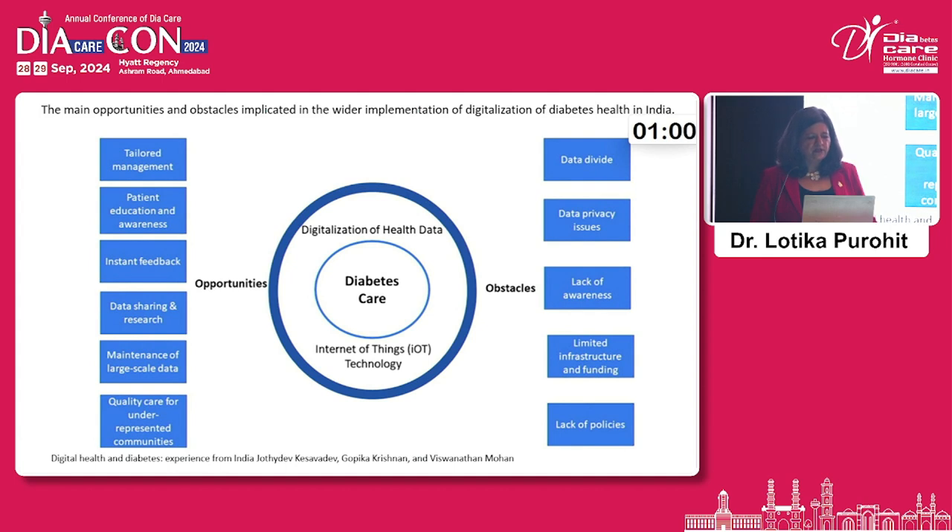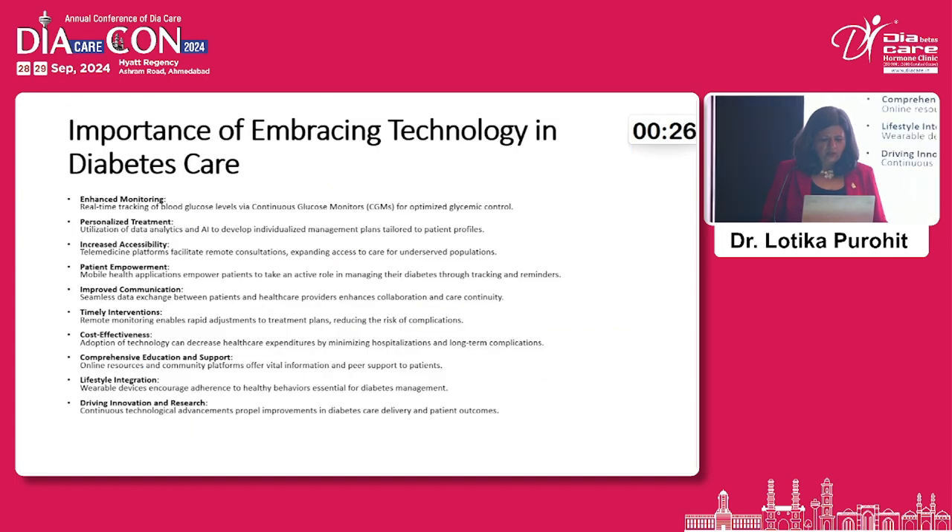The opportunities of telemedicine include tailored patient education, instant feedback, data sharing, data maintenance, and maintained quality of care. However, obstacles exist: the digital divide, data privacy issues, lack of awareness, limited infrastructure and funding, and lack of supportive policies. It is important that we all embrace technology to improve quality of life, personalize treatment, and empower patients to manage their goals.